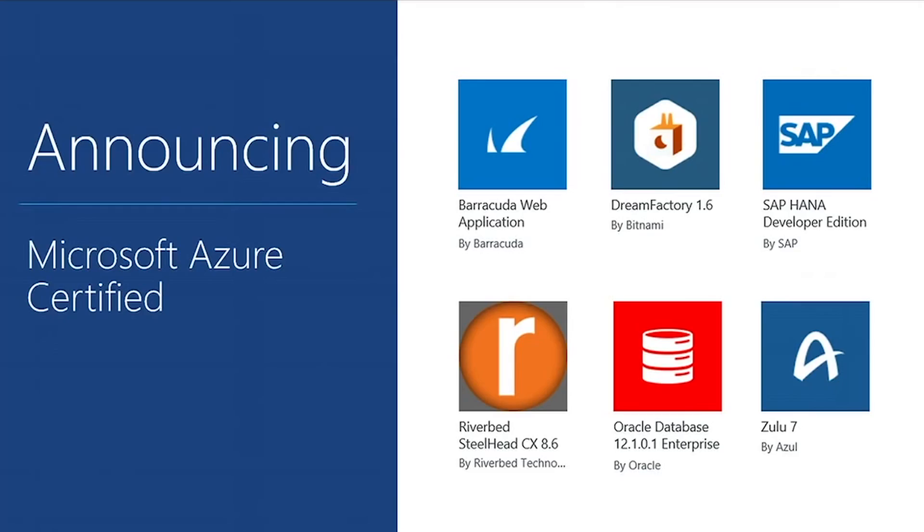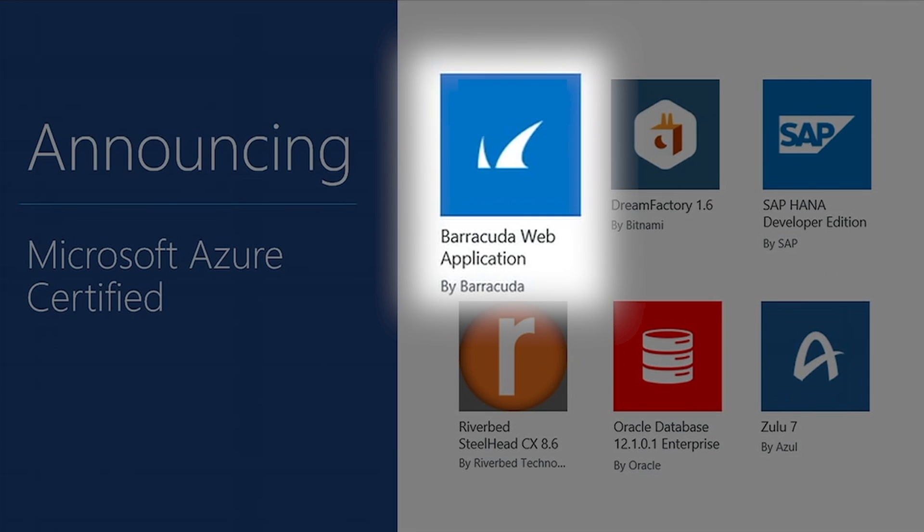We continue to talk about it pretty much at all the events and engagements that we have about some of the power and control that the Barracuda solutions, whether it be WAF or NG Firewall, can offer customers as they deploy into the public cloud.